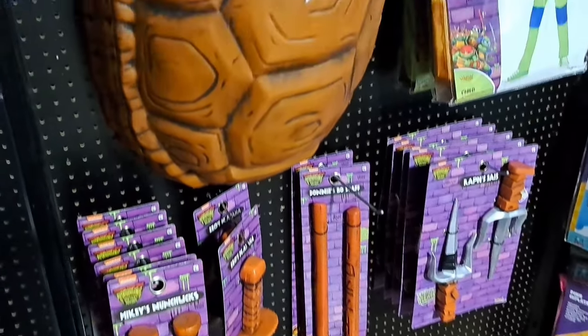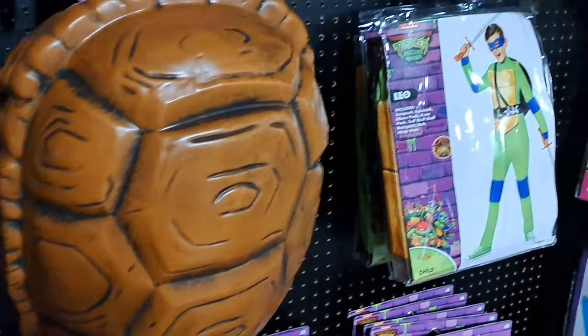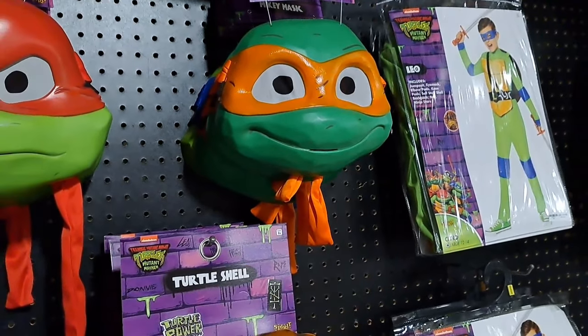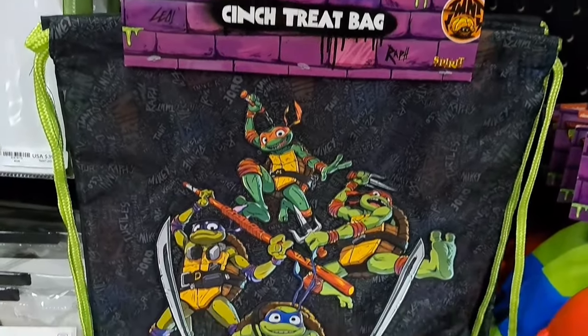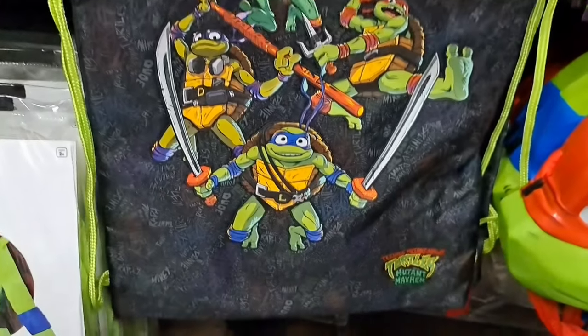Get your weapons down here, and then your mask. These come with a mask, but if you want to get a deluxe mask you can buy those. Got a cinch treat bag with all the turtles on it — looks pretty awesome.